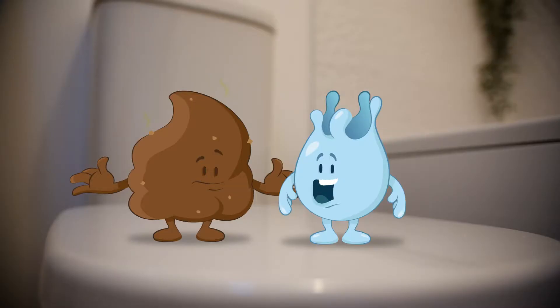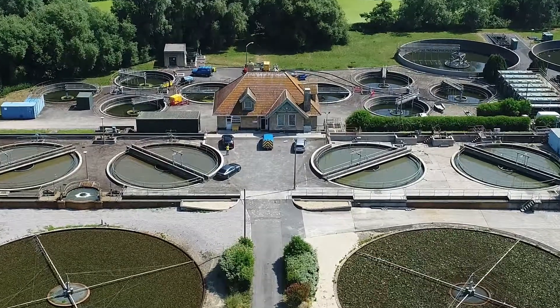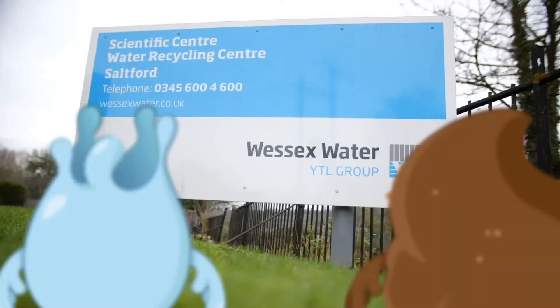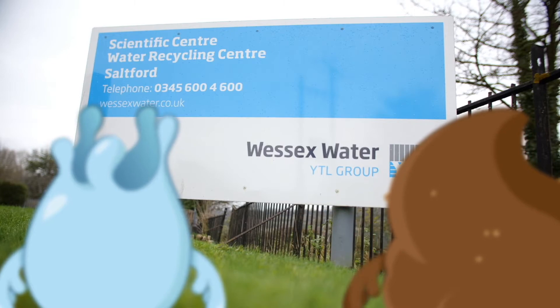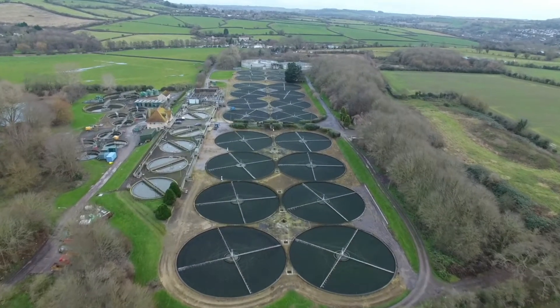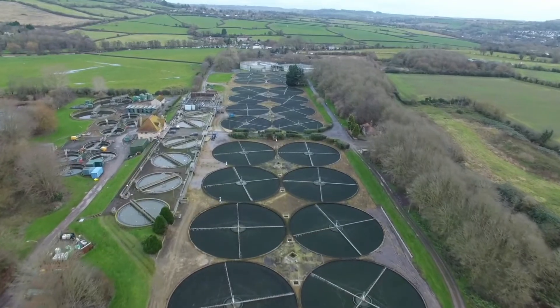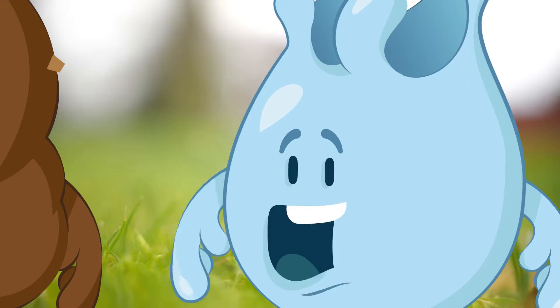Where? To see how they treat sewage. Where are we, Plop? We are at one of Wessex Water's water recycling centres. Wessex Water treats millions of litres of sewage every day. Did you know that? No. That's why you're the expert, I guess.